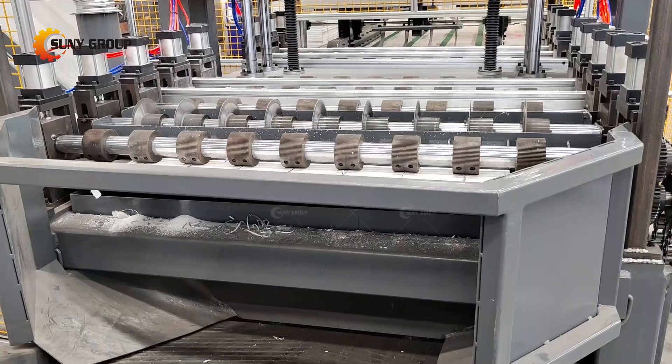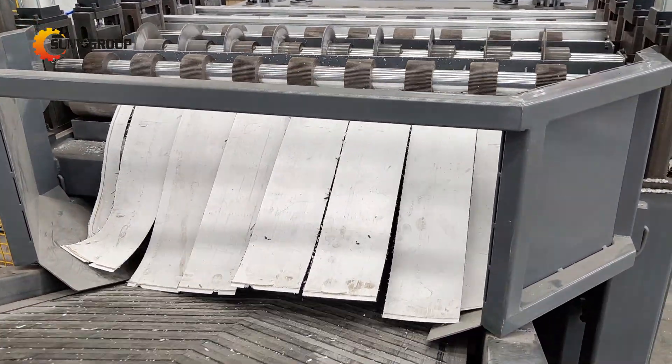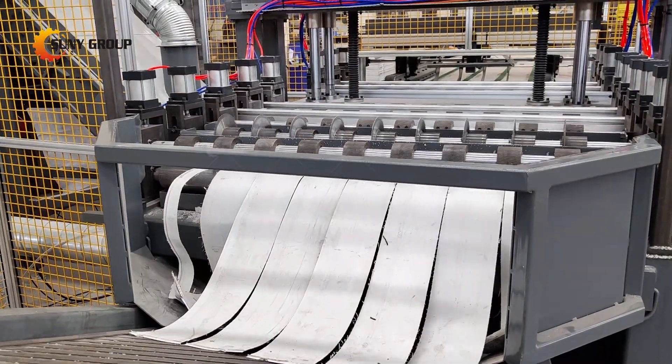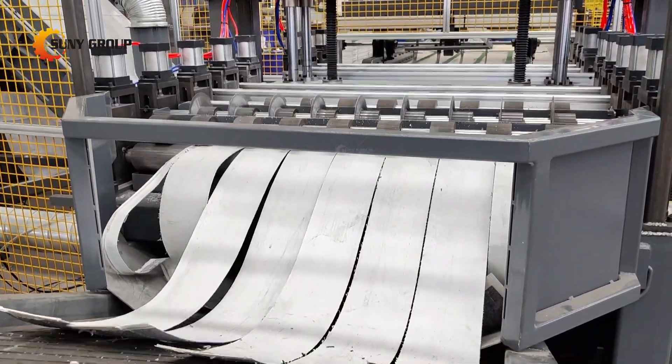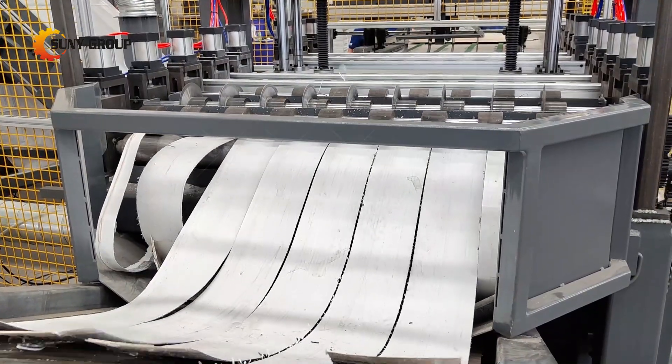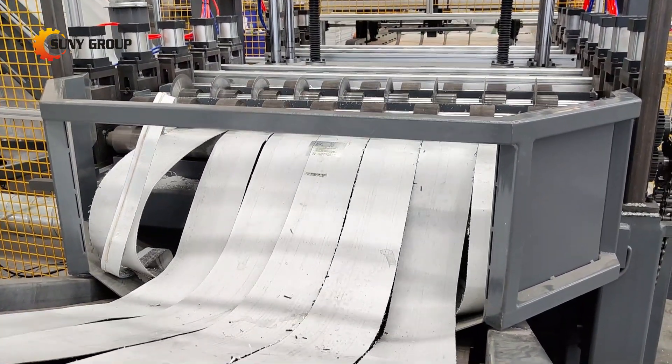Our process begins with the critical step of glass removal. Utilizing our upgraded glass removal machine, we can efficiently remove up to 90% of the glass from the solar panel. This step is crucial as it sets the foundation for subsequent processing stages by ensuring a high recovery rate of clean glass cullet.